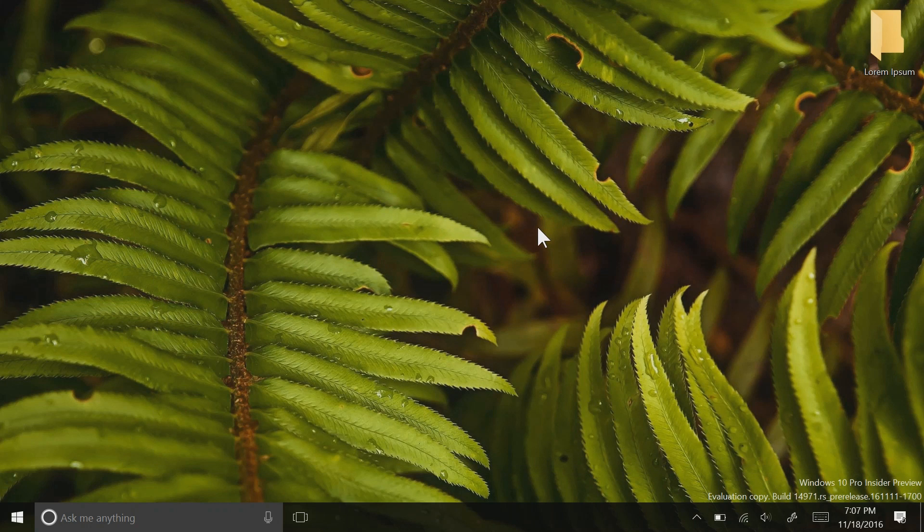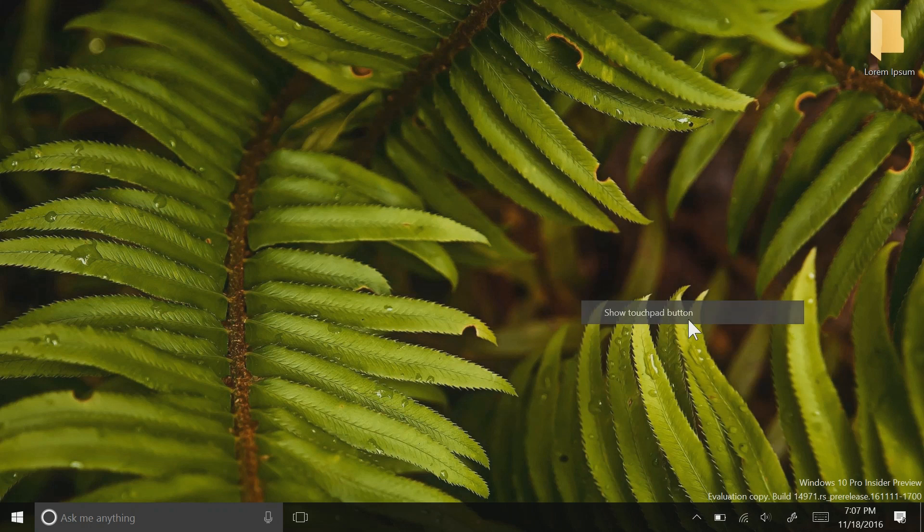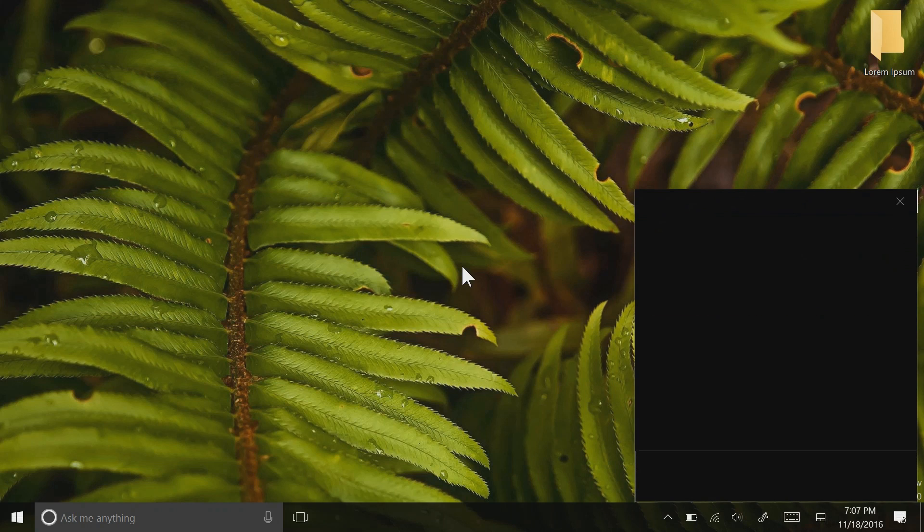Build 14965 has brought a new way to interact with multiple monitors using a tablet, where the issue of it being impossible to control things on a secondary monitor using a tablet has been resolved. By right-clicking on the taskbar, there is now an option for an on-screen trackpad, much like there is the on-screen keyboard. This on-screen trackpad will pop up once you click the button, and it works just like a normal glass high-precision trackpad.